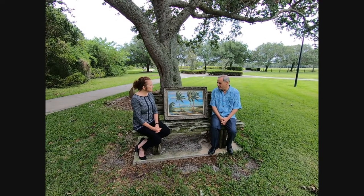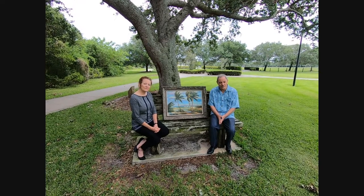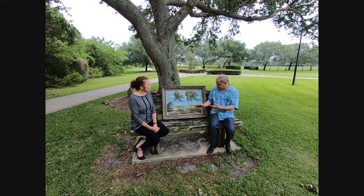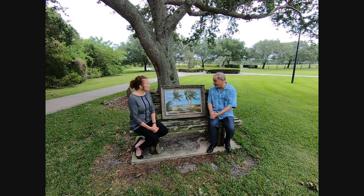So in upcoming auctions, we are looking for paintings from any of the 26 Florida Highwaymen, Albert E. Bacchus, or any of the original Florida artists who painted the Florida landscape, the ever-vanishing beautiful Florida landscape.